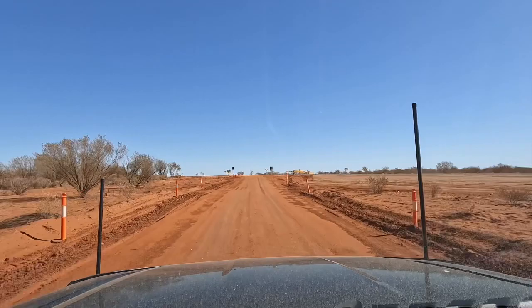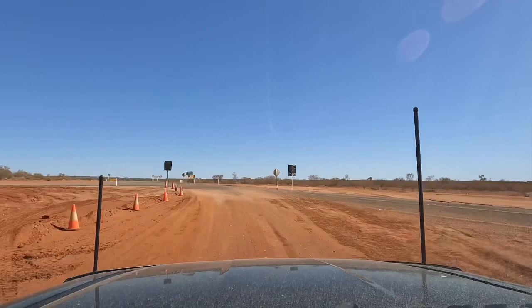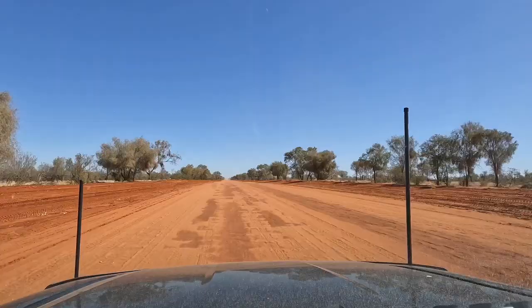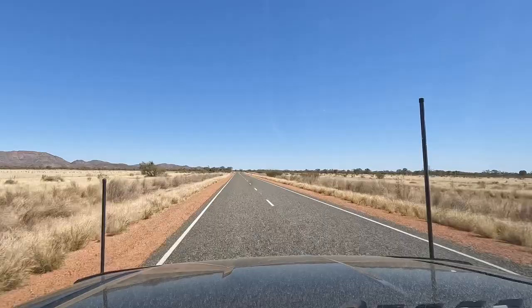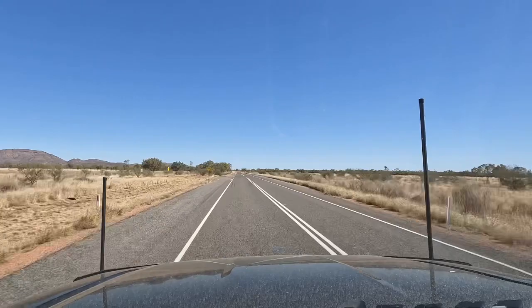I think this is where we're joining the bitumen — brand new road. We don't get to drive on the new bit, but I'd say within a week or so someone will be. Once you get about 80km west of Gemtree and the Harts Ranges are in sight, it really feels like you've come into the big smoke because you get Telstra reception and radio stations — we're coming into the big city.